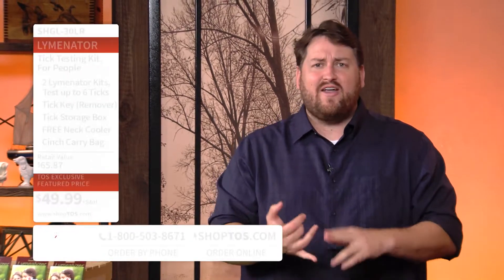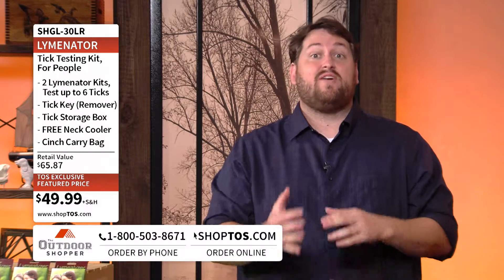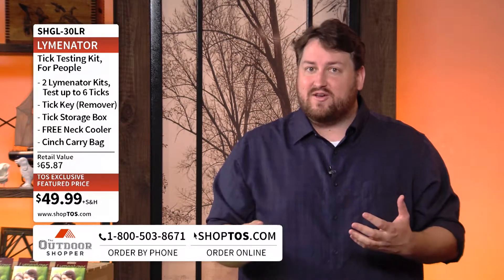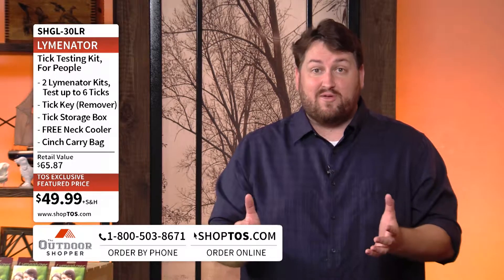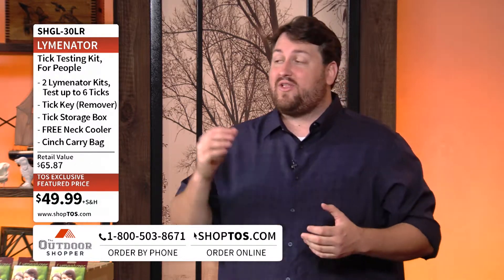Welcome back to The Outdoor Shopper. I'm Jay Ducote, and all you outdoor enthusiasts have been presented with the little problem of that pesky insect called a tick. Whether you're hunting, hiking, or camping, those things will find you, and they'll find your kids and your pets. Not only is the problem just removing those pesky ticks, but they could potentially be carrying Lyme disease — and that's something you definitely don't want to be messing around with. Well, we have a way to test ticks for Lyme disease in the field, and it's called the Lymenator.